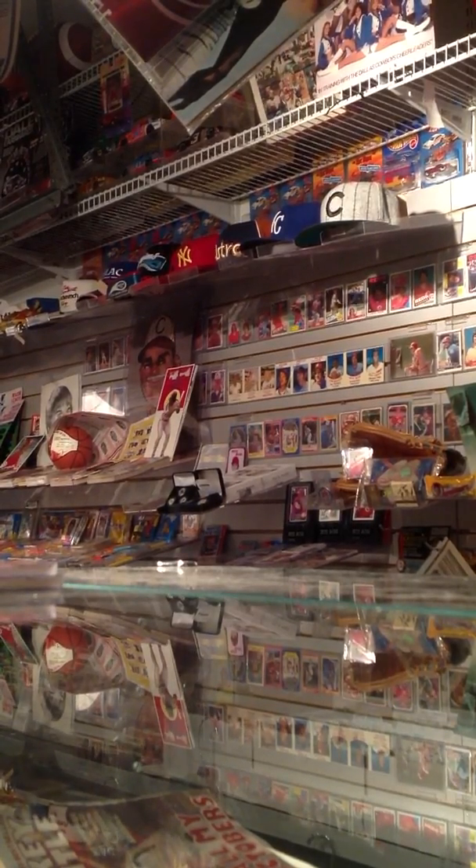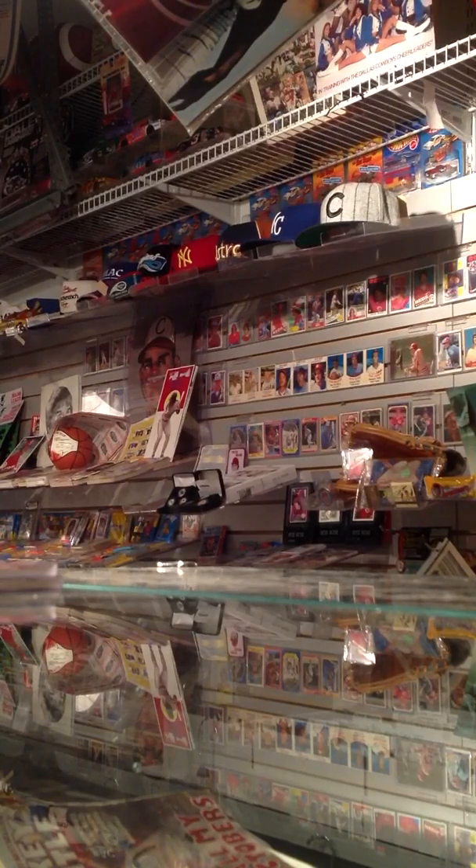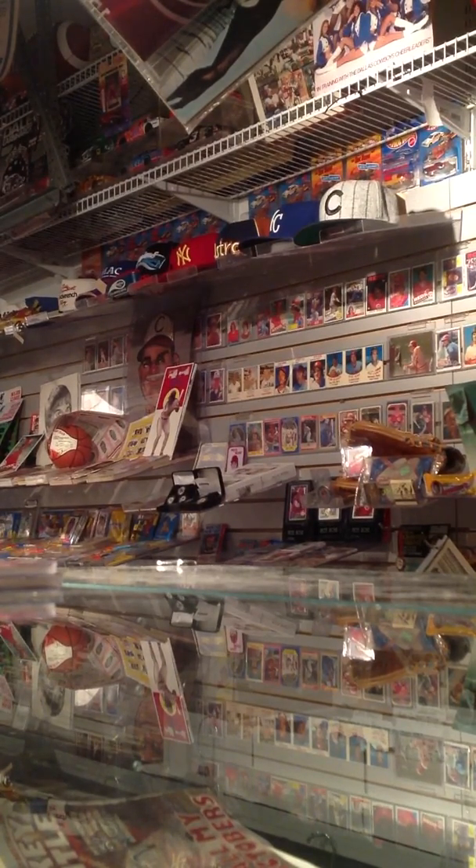Next, we've got a 2011 Topps Supreme football eight-piece relic with Cam Newton, Andy Dalton, Christian Ponder, Colin Kaepernick, Ryan Williams, Daniel Thomas, Shane Vereen, and Steven Ridley. This one is numbered 10 of 20.